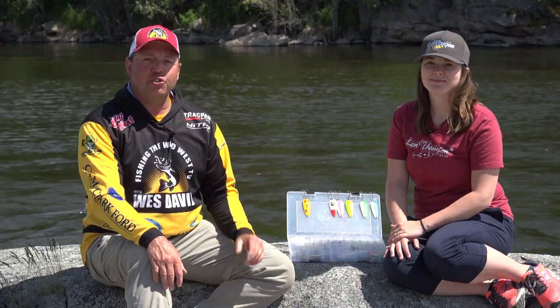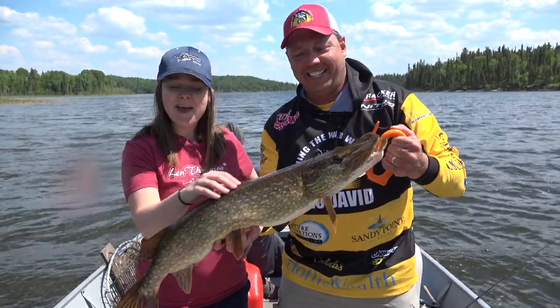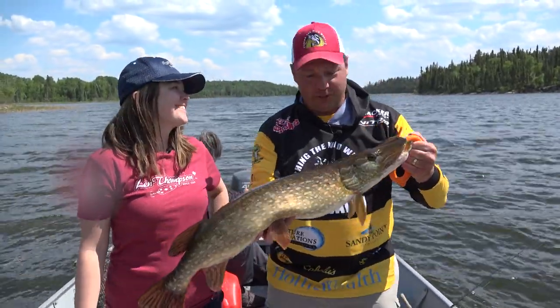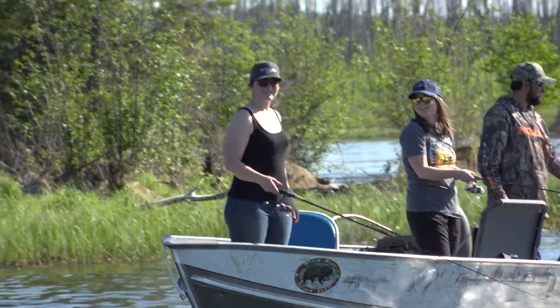It's not every day that you get to fish with the great-granddaughter of Len Thompson, Jessica Pallister-Dew. We're here at the Lenny's for Ladies on the Churchill River system at Black Bear Island Lodge.